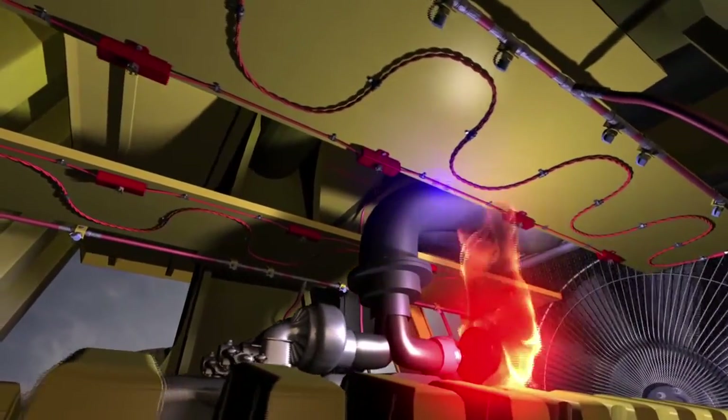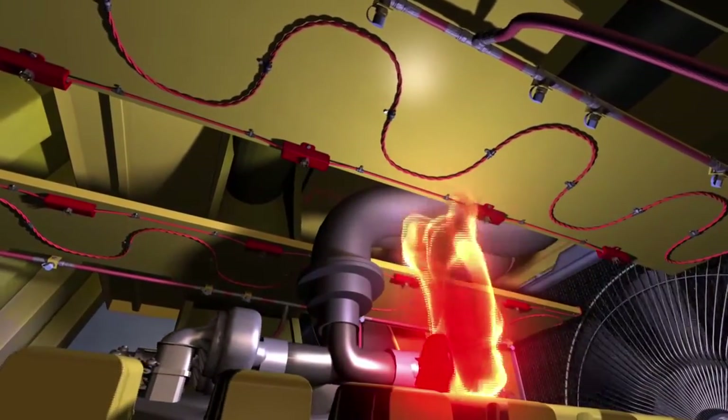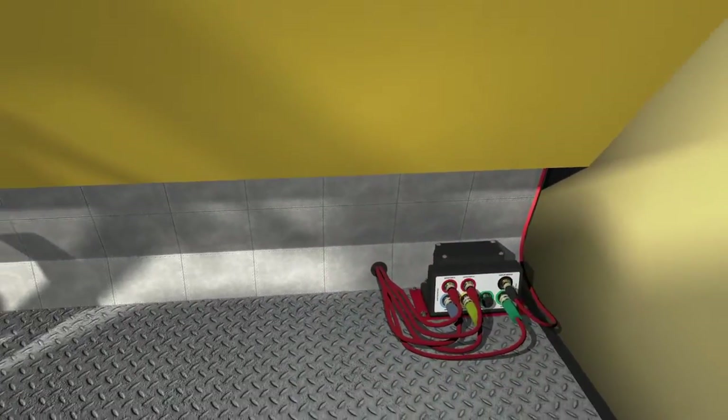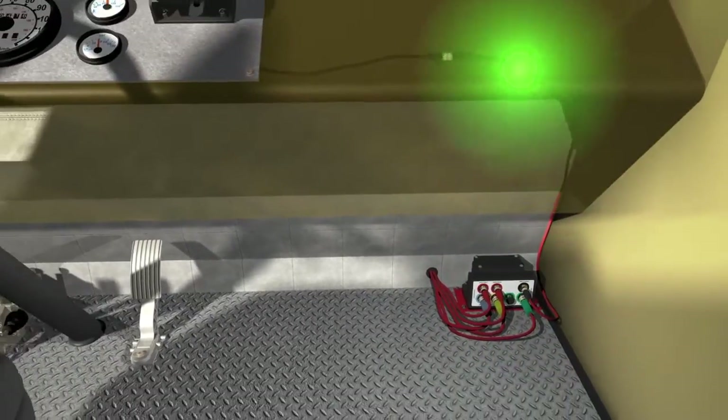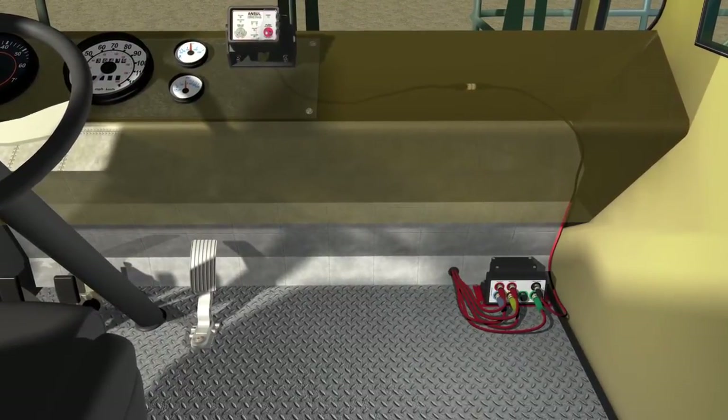First, the fire is detected by thermal linear detection wire and spot thermal detectors. A signal is then sent to the interface control module, which connects to the display module to alert the operator to safely stop and evacuate the machine.